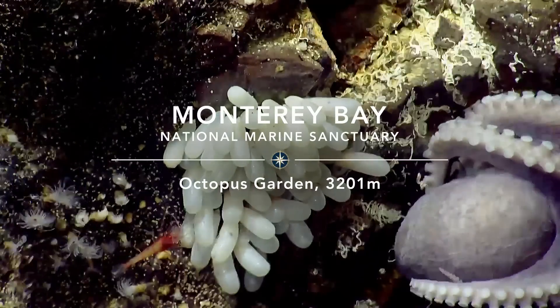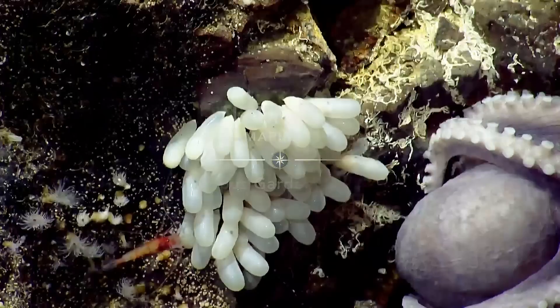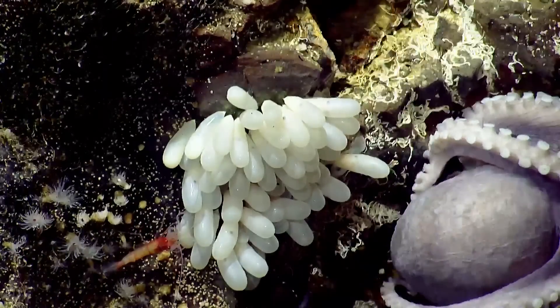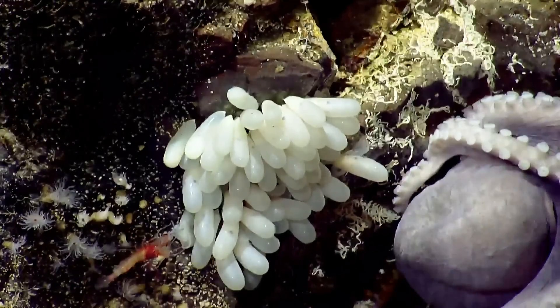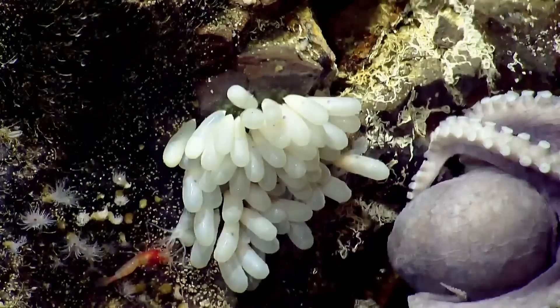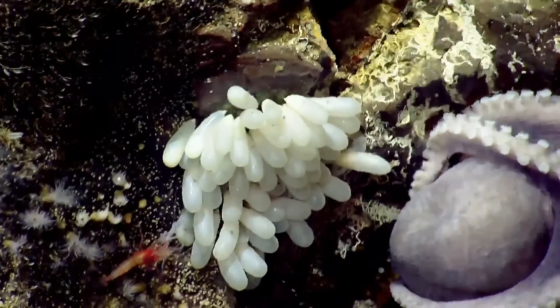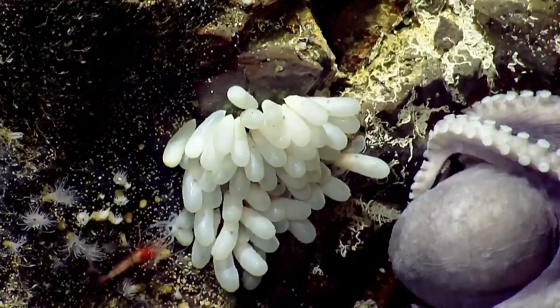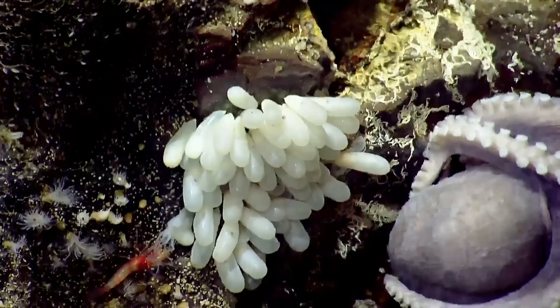Going along with that, we had a question of why do octopus eggs need to be vented? She's sitting there venting them, protecting them. Is that to help them grow? Yeah, they intake the oxygen through their shells called the chorion — that's where the oxygen enters. So if you have one of the eggs at the bottom of the clutch that's squished against the rock, it might not get as much opportunity to get that oxygen. That one on the left is just hatching.